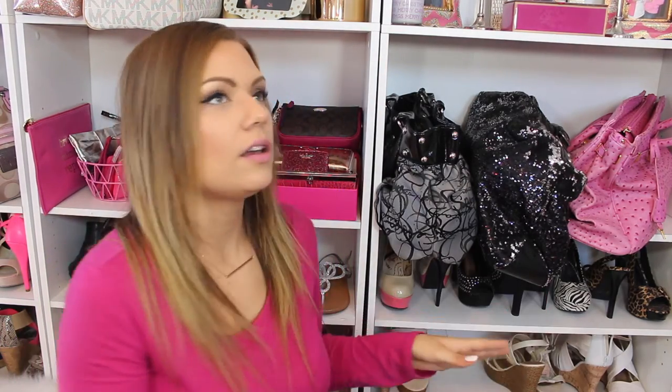Run to Target, get in that dollar section, and just go crazy like I did — you will literally be in love with everything you pick up. Let me know in the comments below if you guys grab anything. Tag me on Instagram so I can see your Valentine's Day decorations. I hope you guys liked this video and I'll see you in my next one — bye guys!